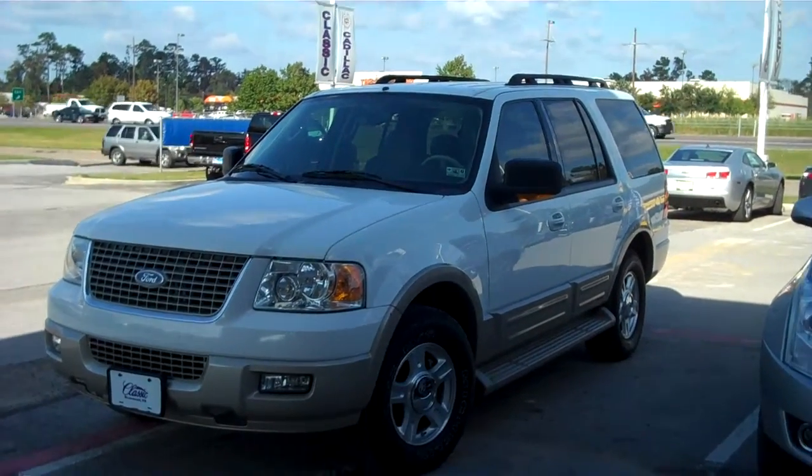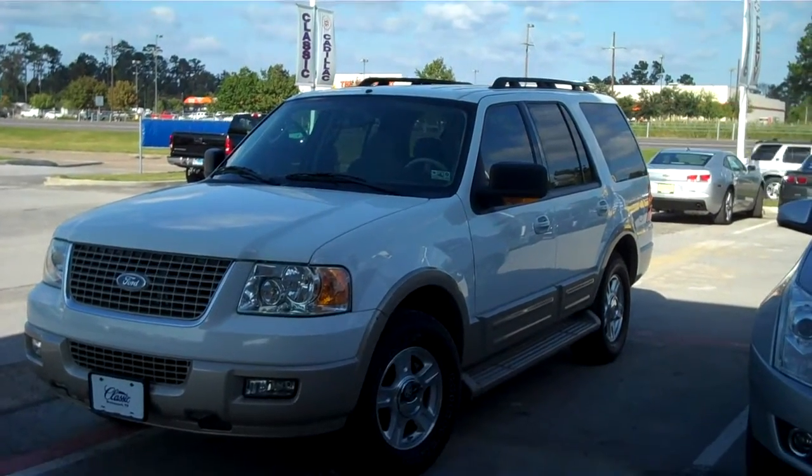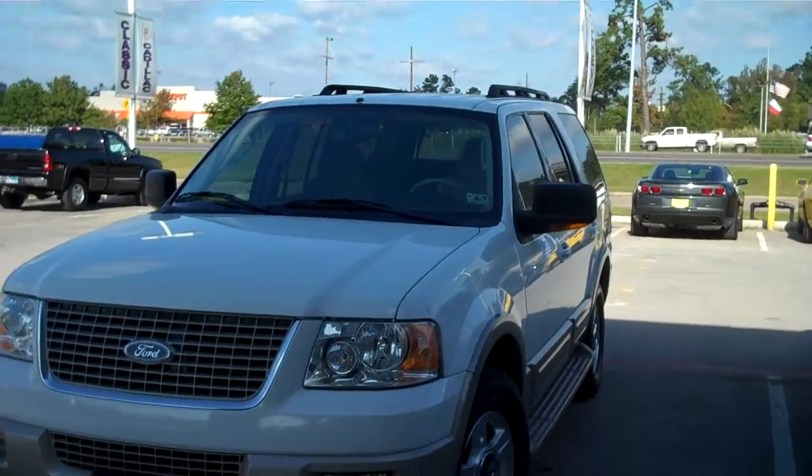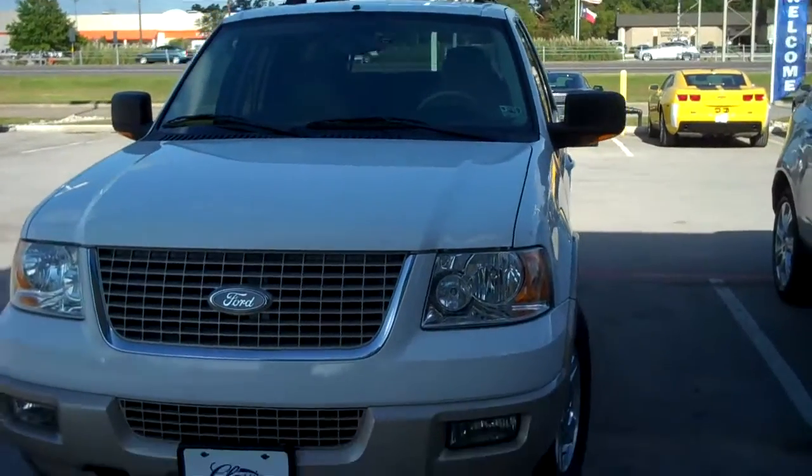Hey, this is Jason Mitchell, Internet Sales Director out at Classic Chevrolet in Beaumont. Got this beautiful 2005 Ford Expedition, Eddie Bauer Edition, only 57,000 miles.